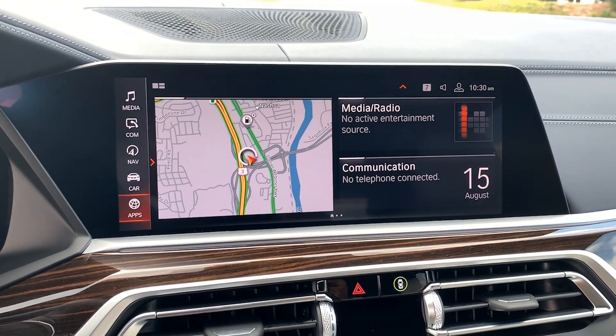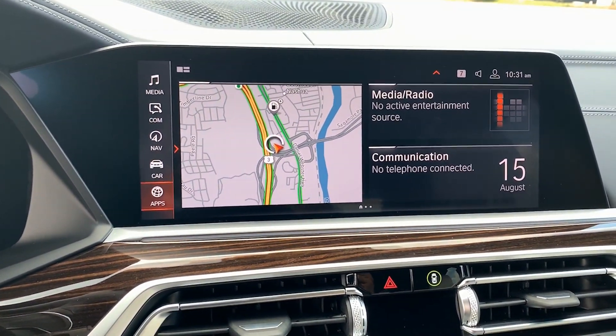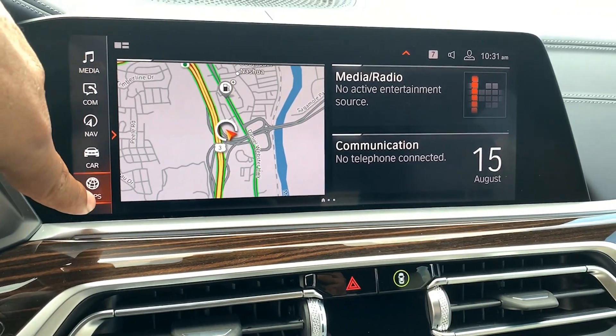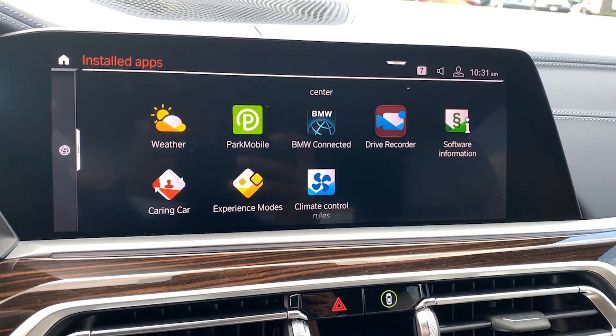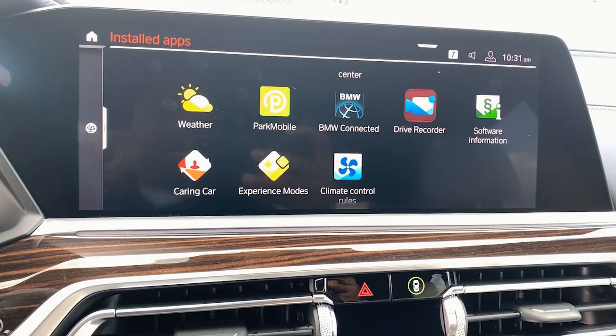Hey everybody, Jay here at TeleBNW. Today I want to show you the latest app available for select iDrive 7 models. Let's go to apps — under install apps there's a new app called Drive Recorder. What it does is utilize the surround view cameras as a dash cam.